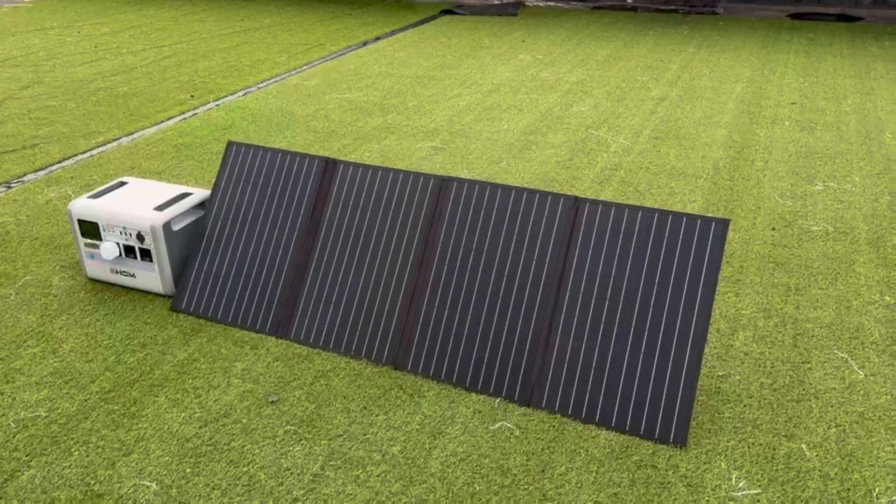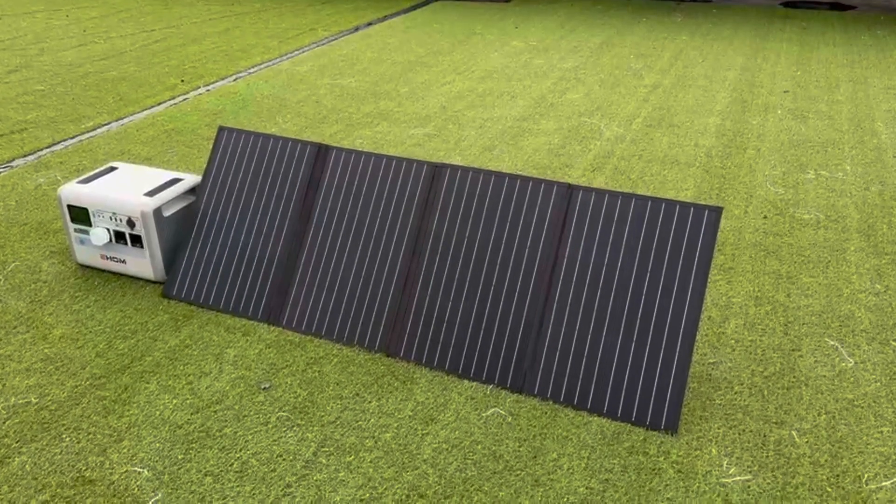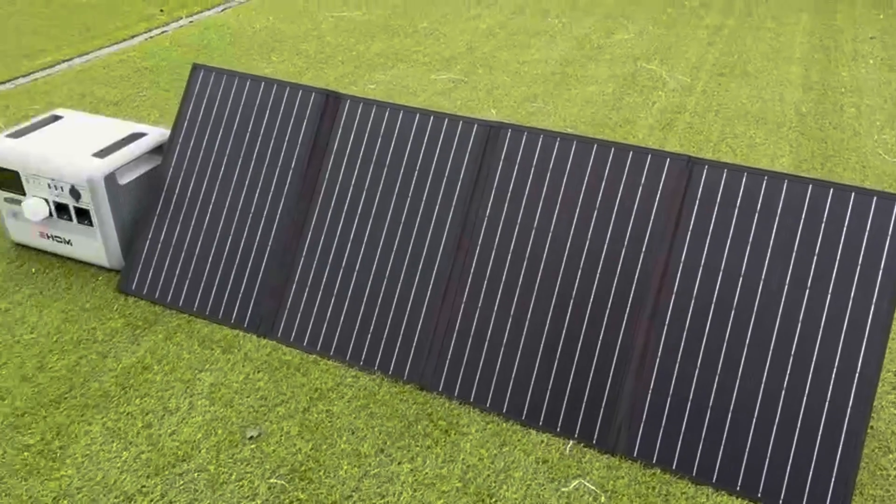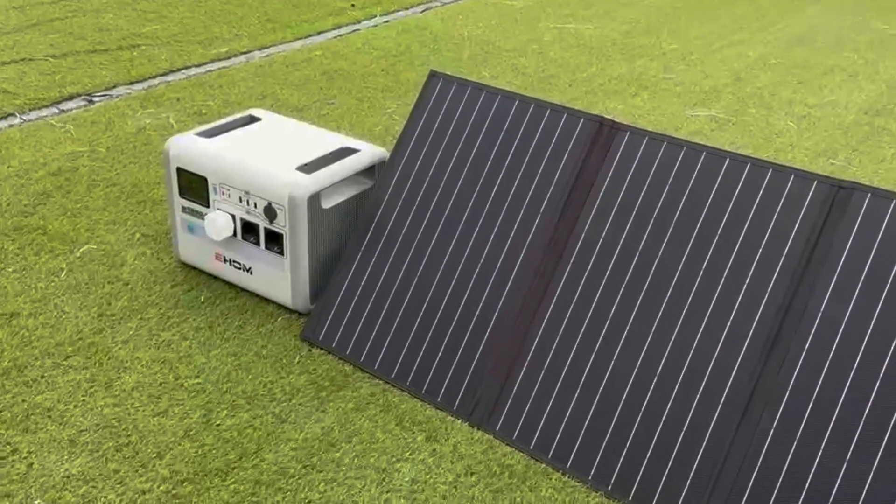It can also support an input power of up to 400W by solar panel, and can be fully charged in 3.3 hours at the fastest. Even outdoors, users have a way to charge.